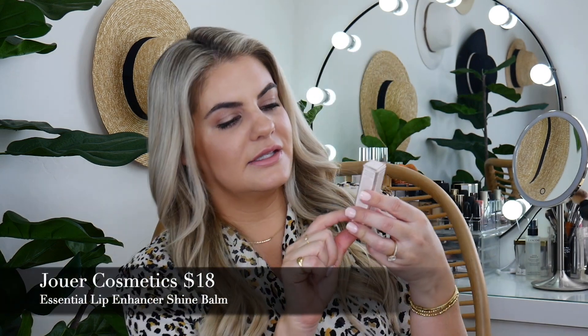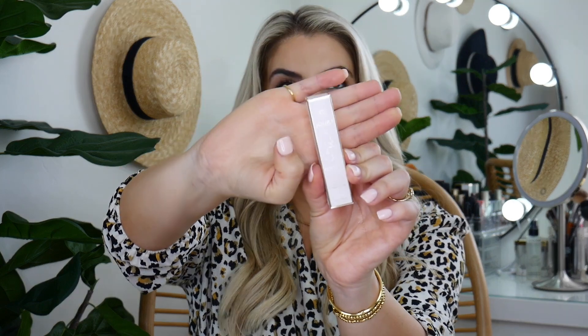Jouer — this is the Essential Lip Enhancer Shine Balm. I've actually had their foundation in my shopping cart at Sephora for months. This is a good color for me, and it has no scent. It's a nourishing, moisture-rich balm with a wash of color for smooth, shiny, kissable, baby-soft lips. Good-for-you ingredients condition and provide long-lasting hydration for visibly fuller, luscious lips. I'm already obsessed with this color.